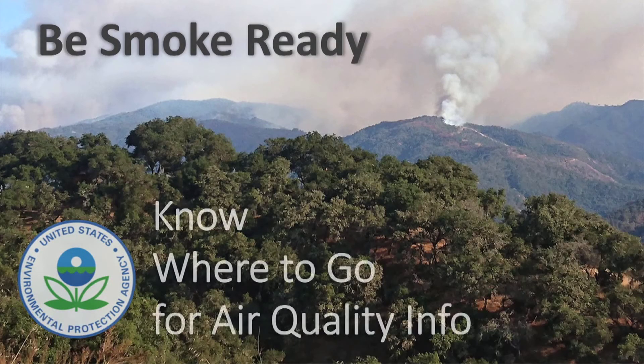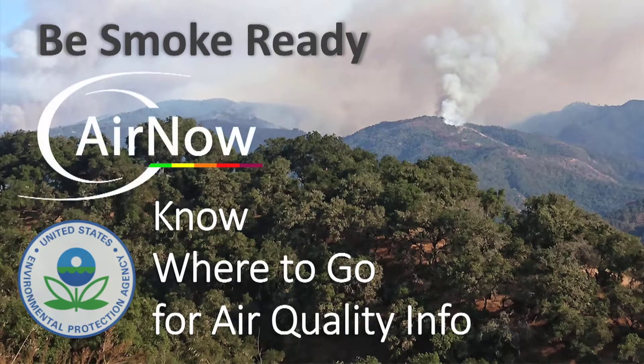Being smoke ready means knowing where to get air quality information. This video will demo some of EPA's tools.